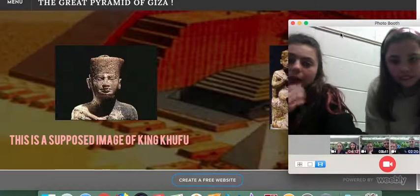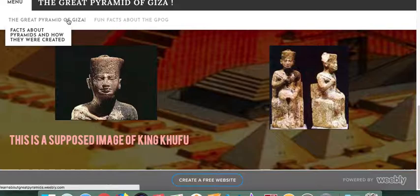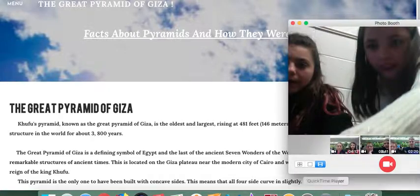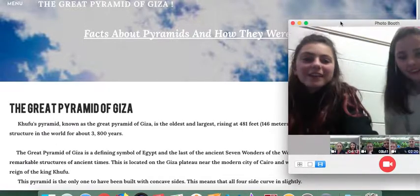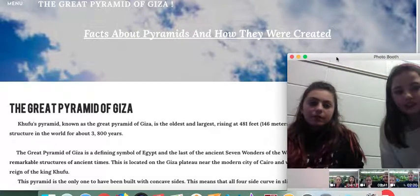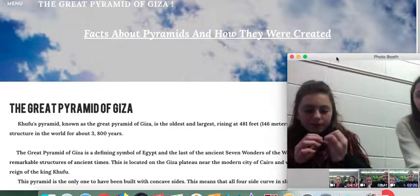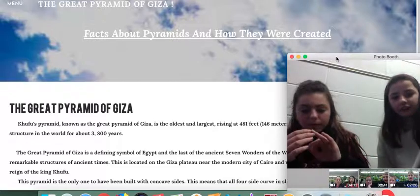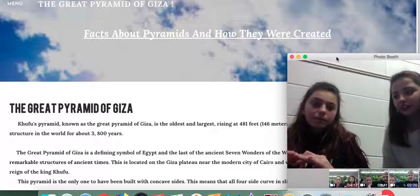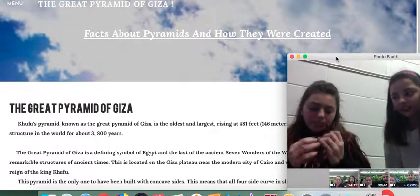And then we had one more page. So — menu, facts — these are a few things I wrote down. One of the many facts I learned was that the original pyramids were created of limestone, which reflected a lot, so it was like a thousand mirrors just reflecting the sun's light, and it was really powerful.